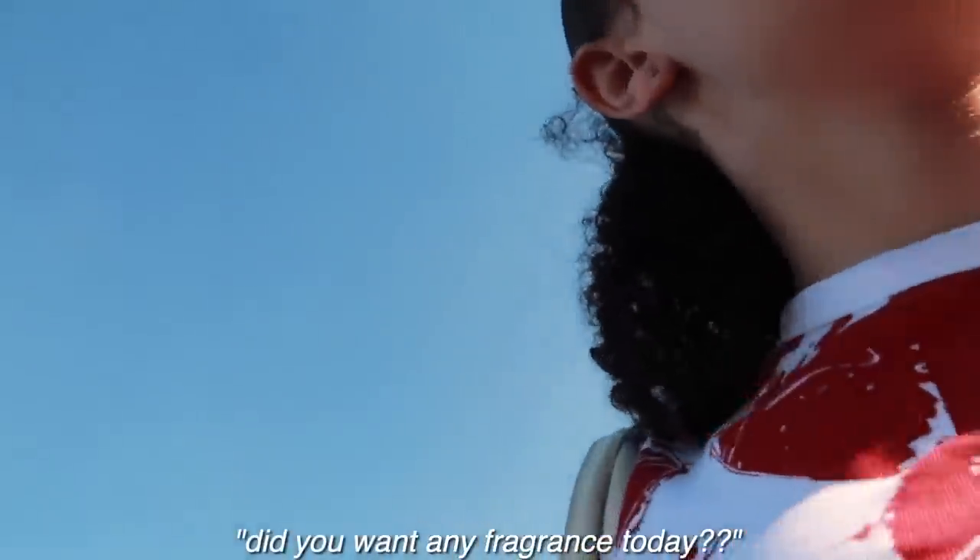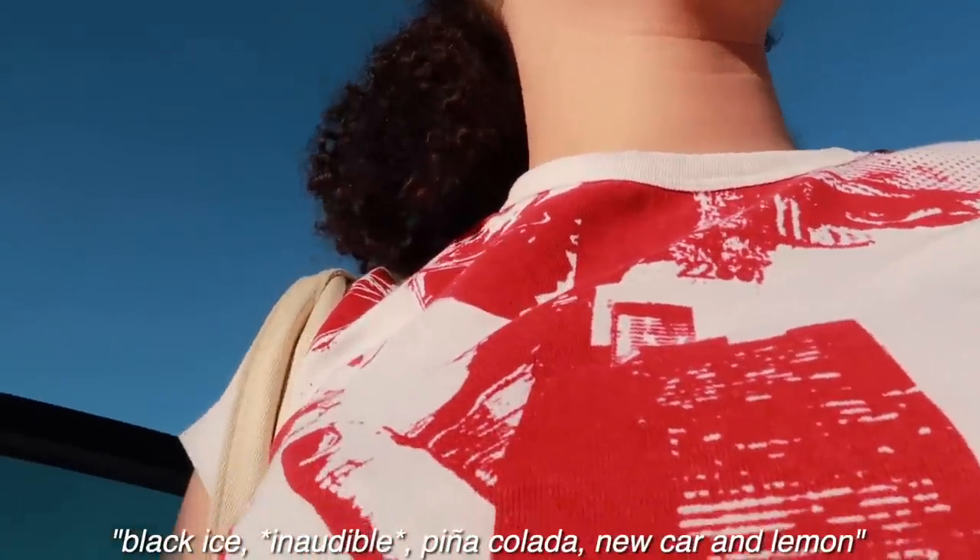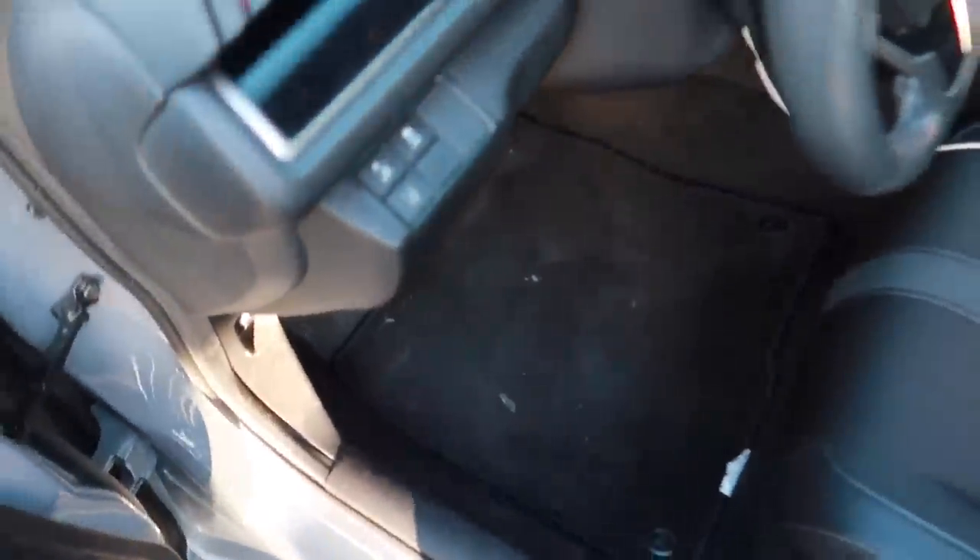I ended up getting lemon scent for my car. I've never gotten lemon before — usually I'm a Black Ice girl — but it's spring. Black Ice gives me fall and winter vibes. So Black Ice will be my fall/winter car scent and lemon will be my spring/summer scent.